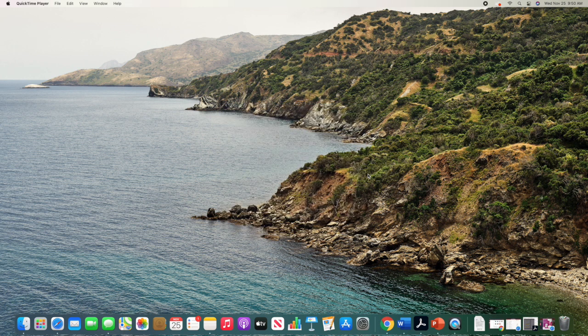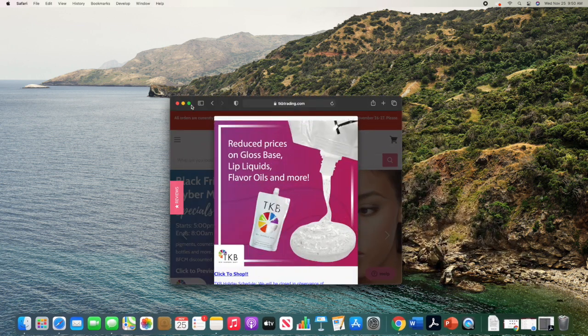Now guys, I want to show you this pre-Black Friday TKB Trading sale. So apparently this sale has been going on since the beginning of this month. I'm just finding out about it because I didn't really care too much for it — I was waiting on the Black Friday sale. So I'm going to go to TKBtrading.com and here it is right here.